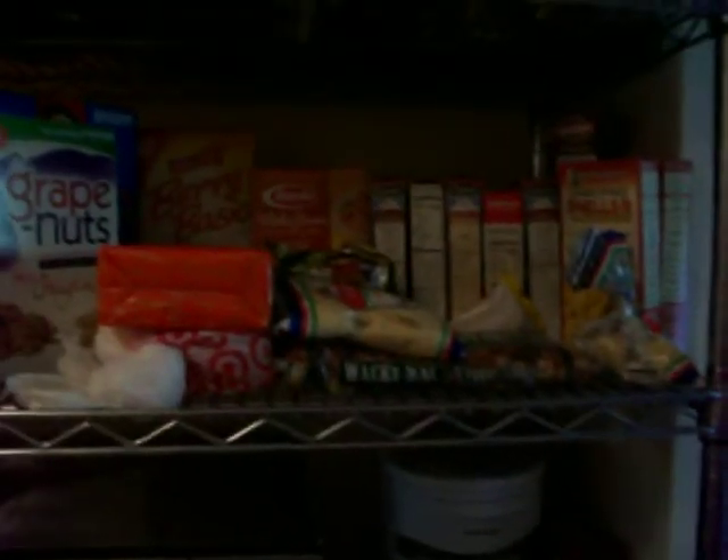I'll show you our vegan and vegetarian kitchen, from our cabinets to our refrigerator to our pantry. I'll show some of our foods up close in a moment and describe what we got.